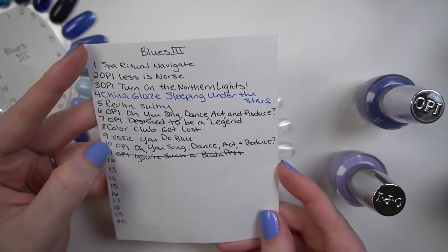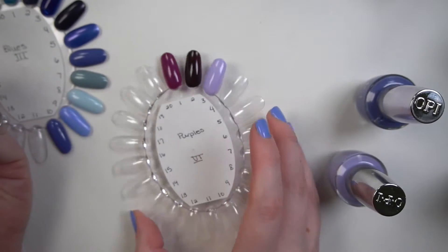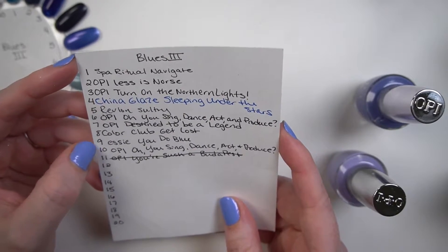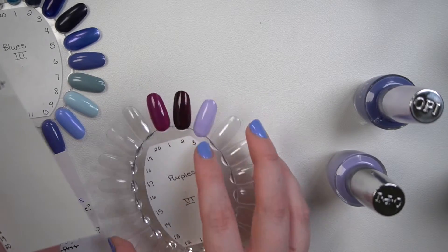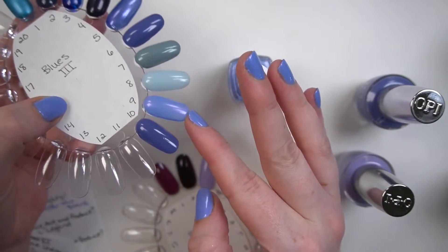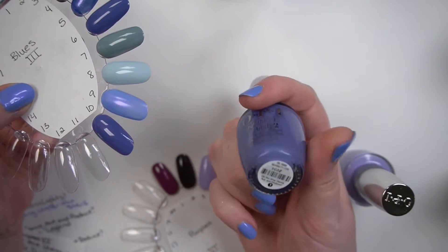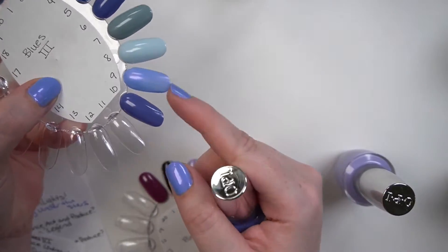I use a CD binder with index cards cut to size to label the wheels — each wheel has a number corresponding to my index. The Essie You Do Blue is on this nail wheel along with OPI Oh, You Sing, Dance, Act and Produce — part of their Hollywood collection from last year — which is a little dustier in person than it appears on camera. Those are the two more blue-leaning periwinkle polishes I have.